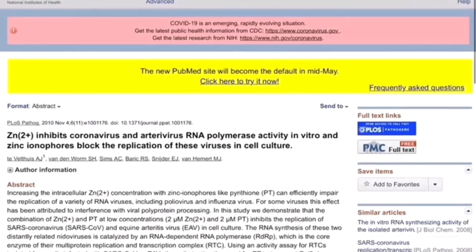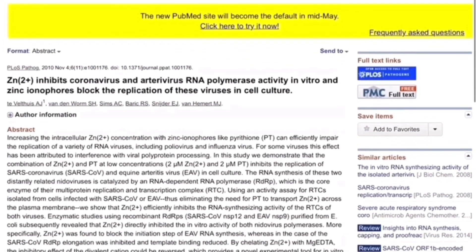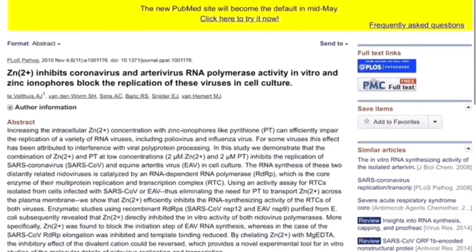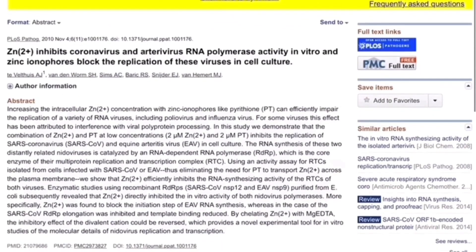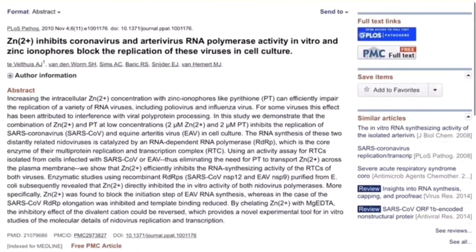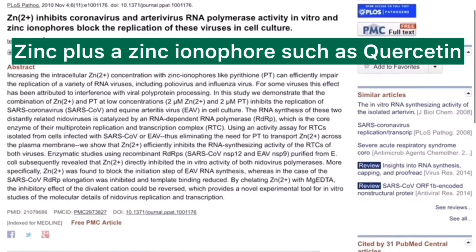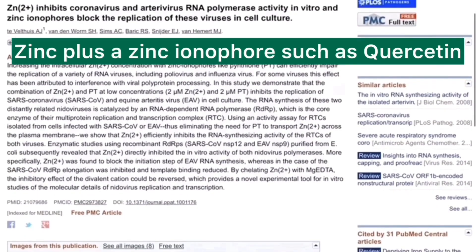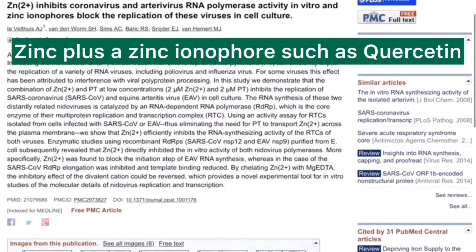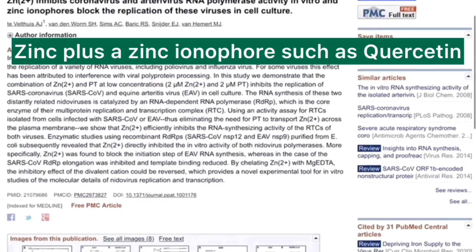As you can see in the abstract, increasing the intracellular zinc concentration with zinc ionophores like Pt can efficiently impair the replication of a variety of RNA viruses. In this study they demonstrate that the combination of zinc and Pt at low concentration inhibits the replication of SARS coronavirus and the equine artery virus in cell culture.